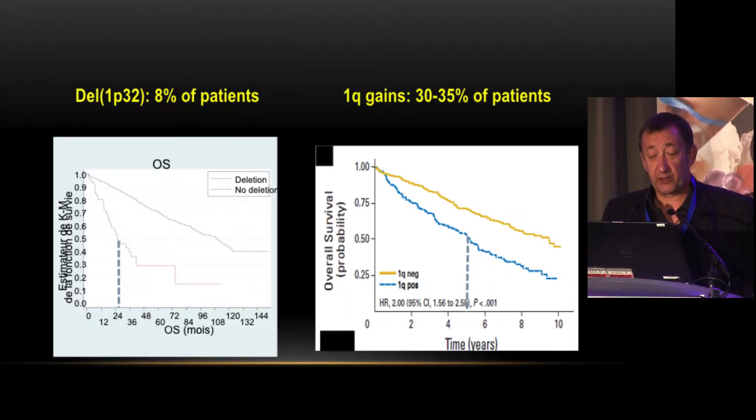For 1p32, the median overall survival is two years, making it a quite new high-risk abnormality. We can detect it by FISH, though I will show that FISH is not always able to identify it — but it should be included in the diagnostic probe panel. As for 1q gain, though some put it in the high-risk group, it is quite frequent — about one-third of patients — and median overall survival is around five years, totally different from 1p and 17p, so I would not classify it as high risk.